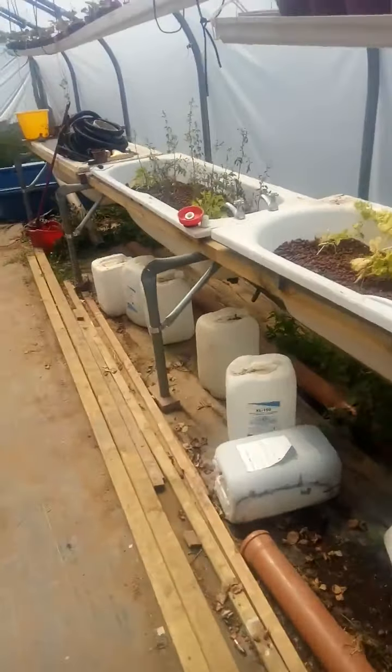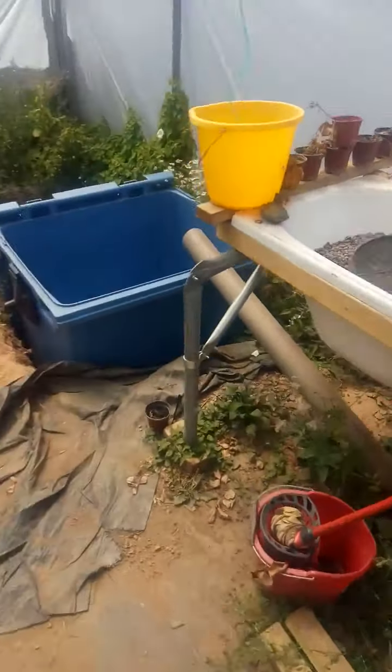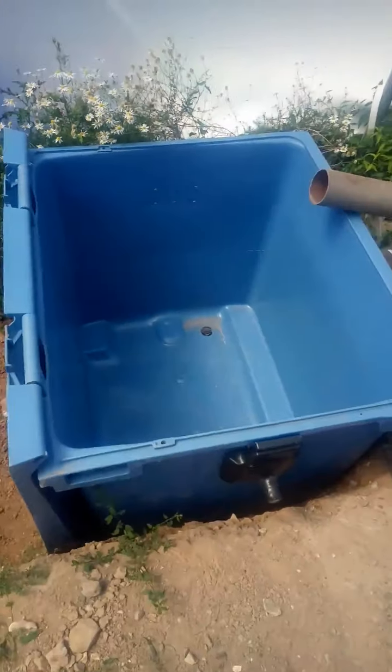Hi everybody. I thought I'd just do a little update. This is about a million degrees in here. It's like when you get off a plane and they feed you or something.